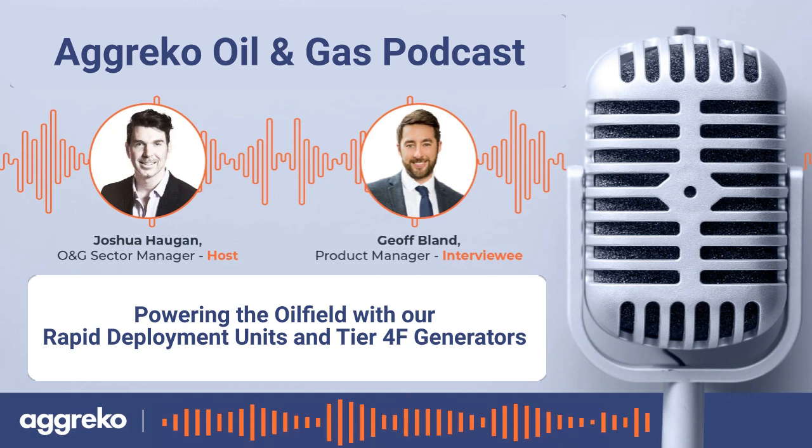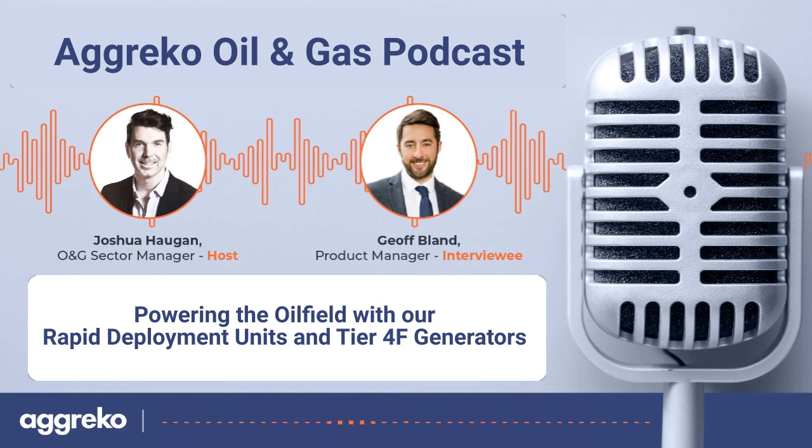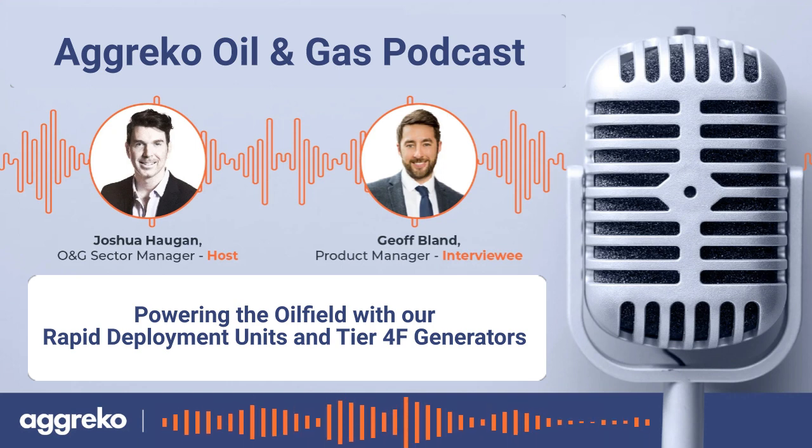Let's talk about some new products in the diesel world as well. Tier 4 — for anyone who doesn't know much about the different tier ratings, the EPA set out different emissions legislation that kicks in at different points in the recent past. The oldest tier rating was called Tier 1, and from Tier 1 you had Tier 2, 3, 4, and now we're in Tier 4 Final.